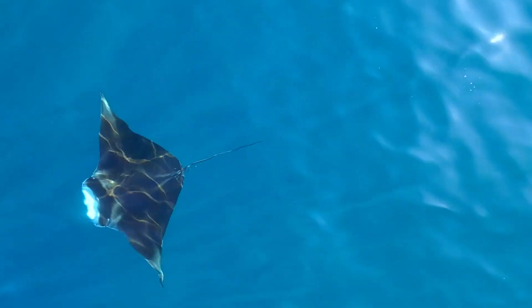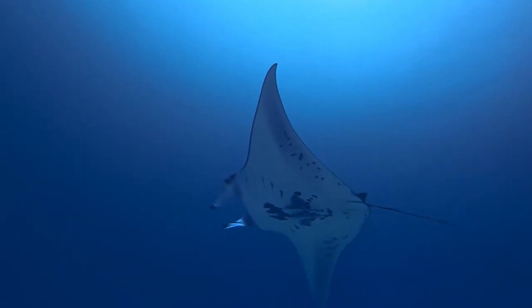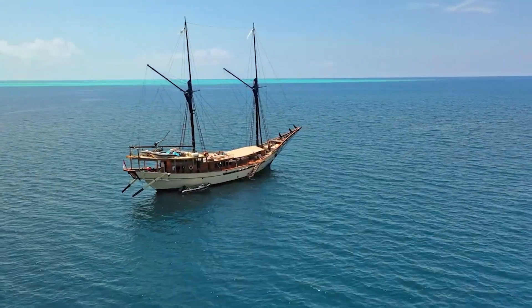My career kind of took a turn from really focusing on understanding the manta's ecology and doing the research to more focusing on their conservation. She snorkels with a camera as a manta ray swims below.